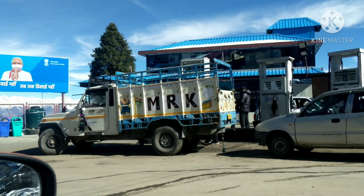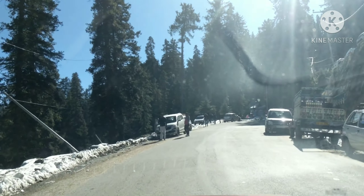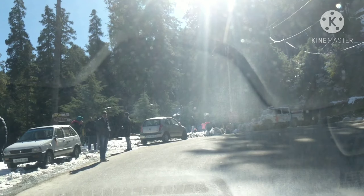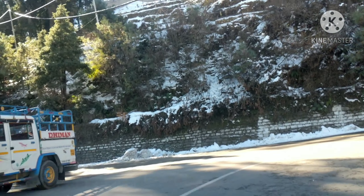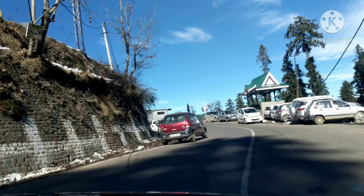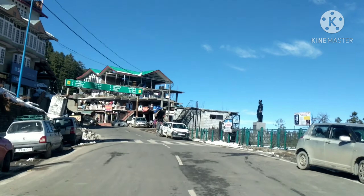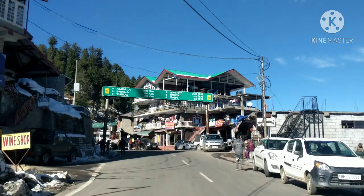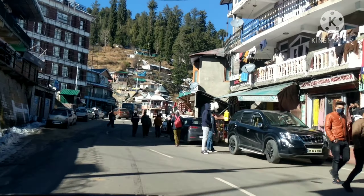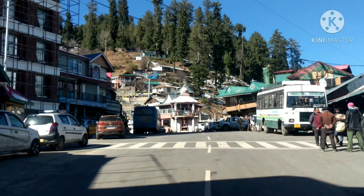We are now in the car heading to the main market. The main market is to the right direction — the left road connects with Narkanda further. You can see the SBI ATM on the left side. The way to Hotel Hattu is here, and on the right side there are shops, vegetables, and all day-to-day essentials available.